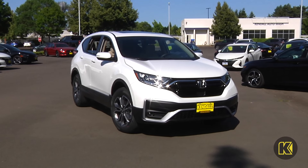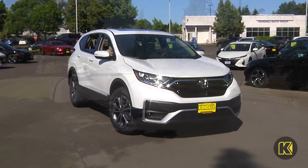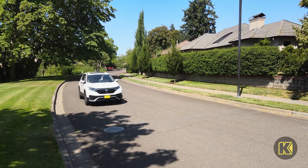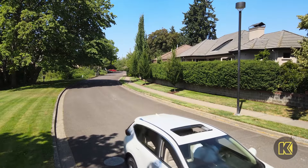The new Honda CR-V in Eugene is perfect for every adventure you take. From the market to the mountains, enjoy every part of your drive when you get behind the wheel of the sport utility vehicle made by Honda.